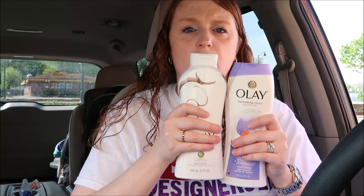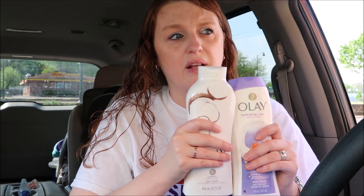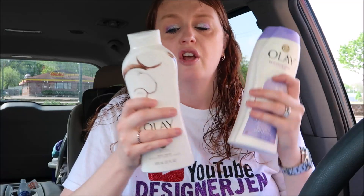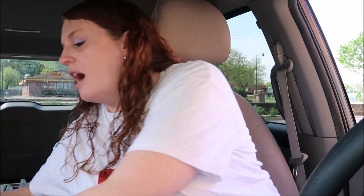For the Olay deal, you buy two at two for twelve, and use either the three dollar off or the four dollar off digital coupon. Keep in mind — if you want the four dollar coupon, make sure you unclip the three dollar one first; Walgreens takes off the lowest coupon first. If you use the three dollar off coupon it comes out to nine dollars; if you use the four dollar off it comes out to eight dollars, but then you'll get a four dollar register reward. So either way it comes out to about two-fifty or two dollars a set — a great deal. They did change all the bottles — this is the older bottle and this is the newer bottle.